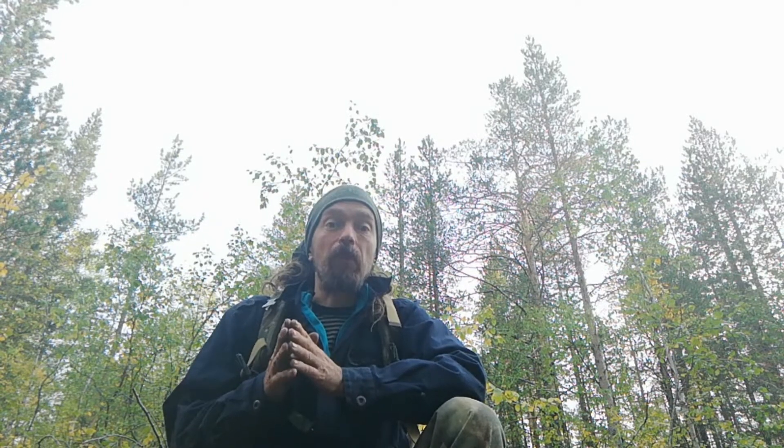Hello everyone, welcome back to the channel. It's mid-August here — berry picking time, rather late in the season. The cloudberries have already gone; I've got some photos of those I can show you. But I should be able to find the rest of the common berries that we have in this part of northern Scandinavia. Let's go and have a look at what we can find.